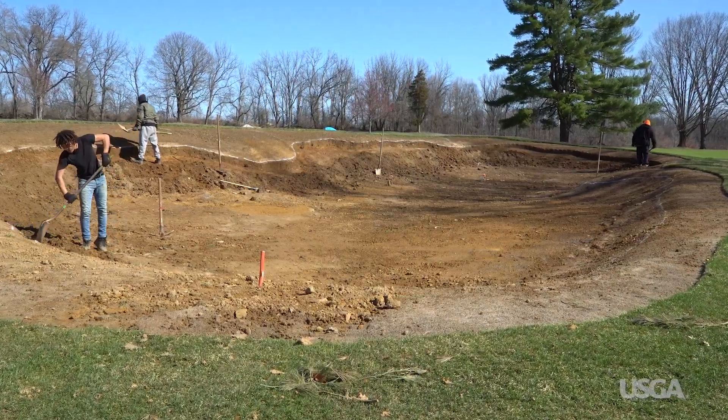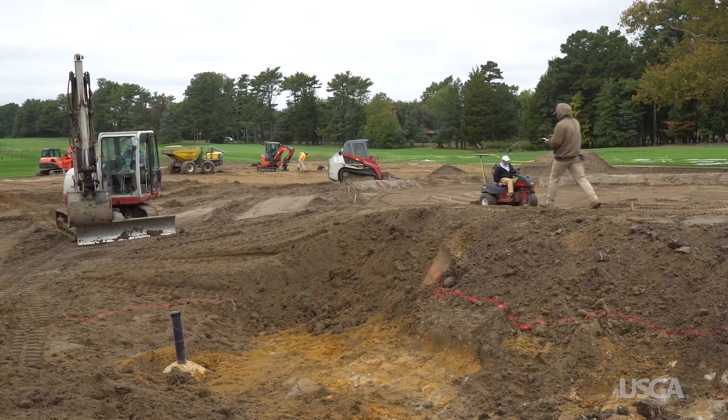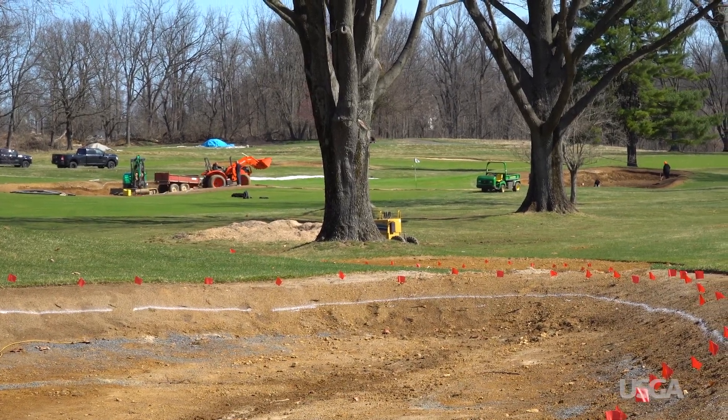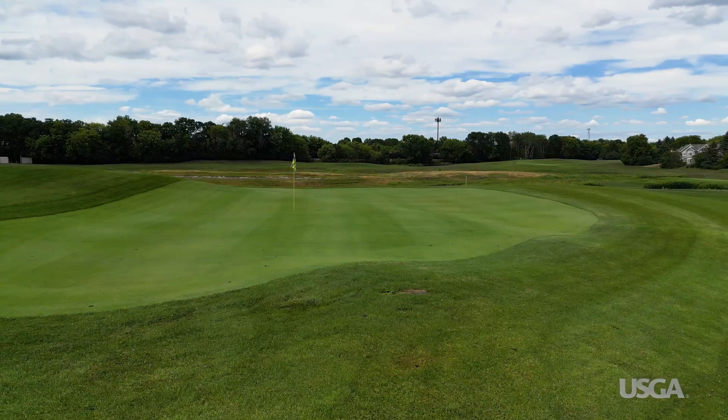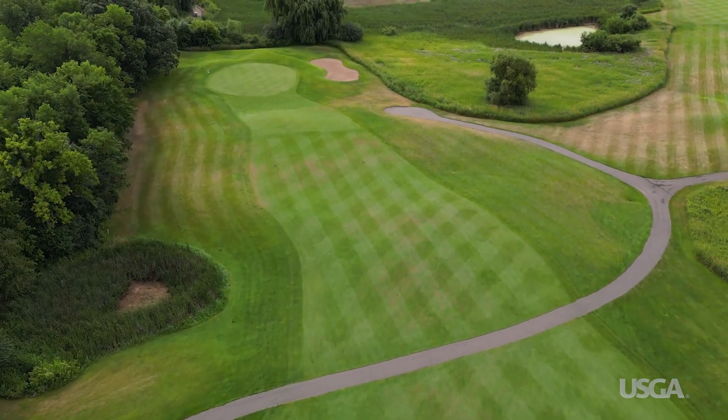It should come as no surprise that how courses are designed, built, and maintained plays a big role in how accessible they are. For example, reducing the number of bunkers or eliminating them altogether is one way that some courses are trying to keep costs down and make golf more fun for more people.